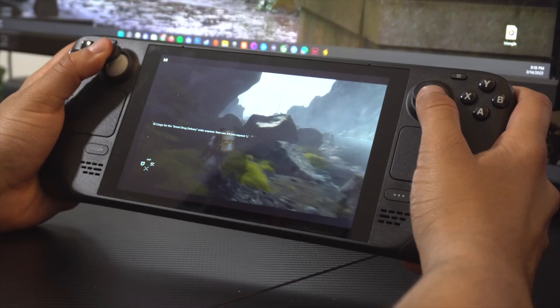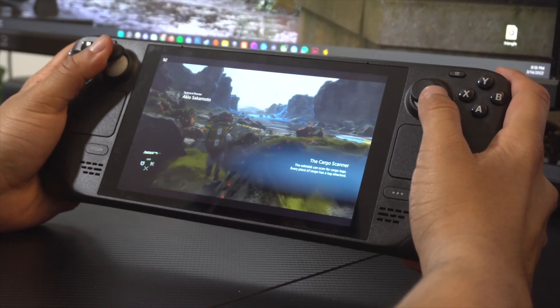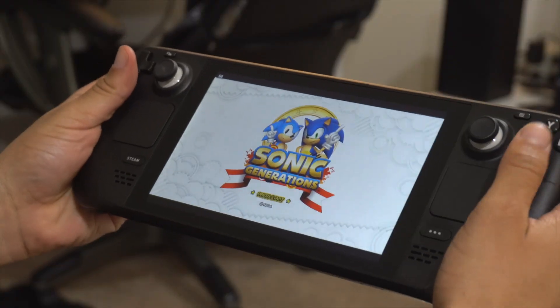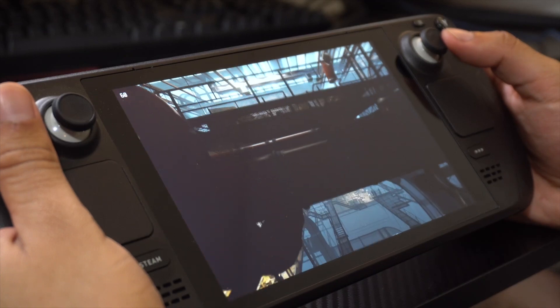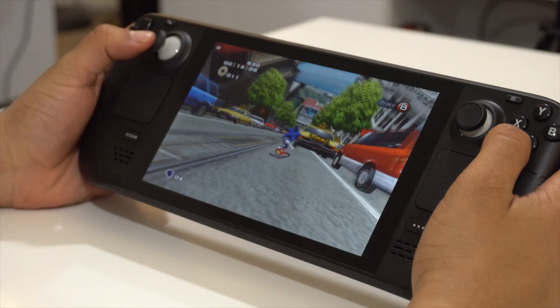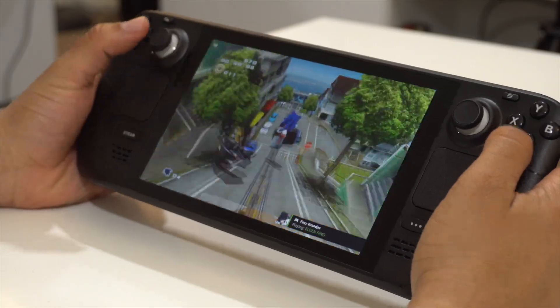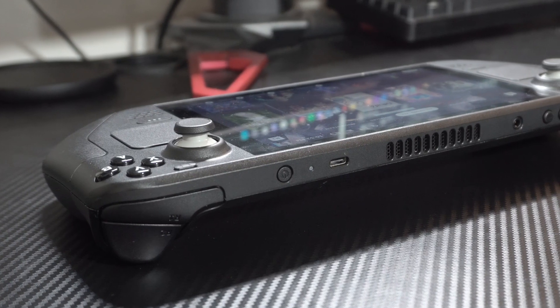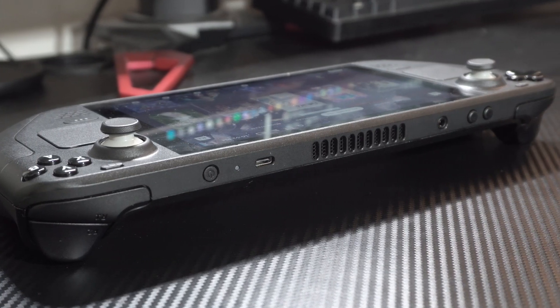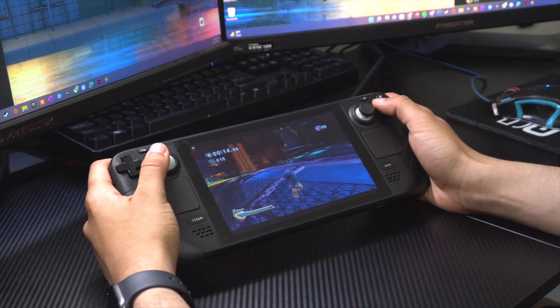In terms of build quality, the exterior housing of the Deck is made out of plastic. Despite coming in at 1.5 pounds compared to the 0.93 pounds of the Switch OLED, the Deck somehow feels ever so slightly more hollow. Perhaps it's because of its larger size and ergonomics that feel like the Switch with the larger Joy-Con grip. It's not very pocketable, but in terms of grip and how it feels to hold, it's fantastic. On top of the device you'll find a power button, a USB-C port for charging or hubs, a headphone jack, volume buttons, and an exhaust for the APU. The fan does a great job at dissipating heat and while it's not terribly loud, the higher-pitched fan noise is noticeable. Luckily, the front-facing speakers do a good job at drowning out the fan noise.